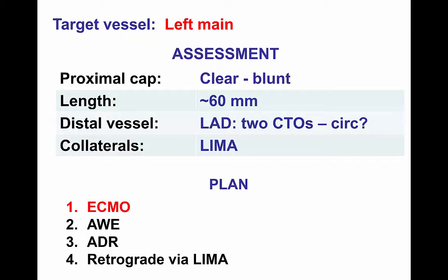The assessment of the CTO was also complex. The left main had an ostial occlusion with a clear cap, however it was blunt. The length was long, although the exact length was not known. He actually had two vessels occluded — both the LAD and the circumflex — both filling via collaterals from the patent LIMA to diagonal graft.